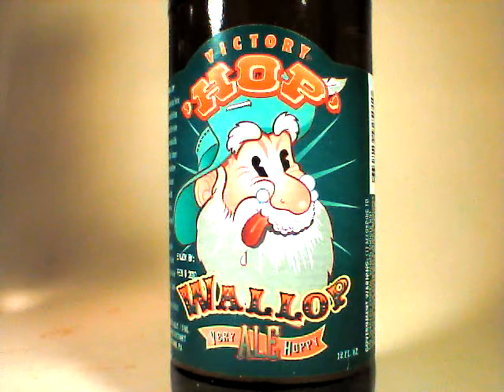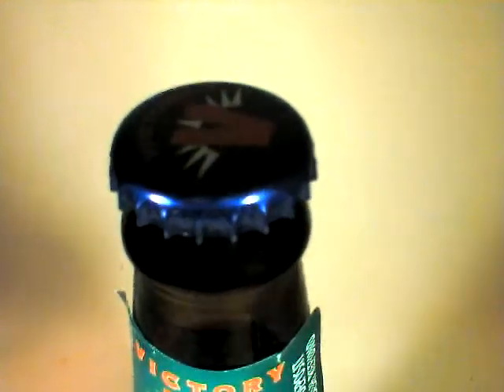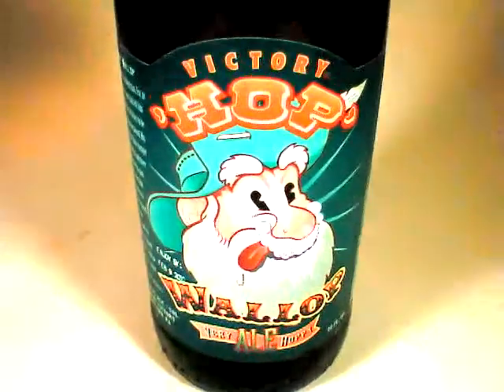This is John Lemazny and tonight on beercritic.wordpress.com we are going to taste again Victory's Hop Wallop. I've had this quite a few times. Probably the first time I had it was right after I was introduced to IPAs and realized that I really liked bitter brews. This particular Hop Wallop is part of a six pack from a very good friend of mine, Brian, who was actually the person who made me aware of my enjoyment of IPAs.